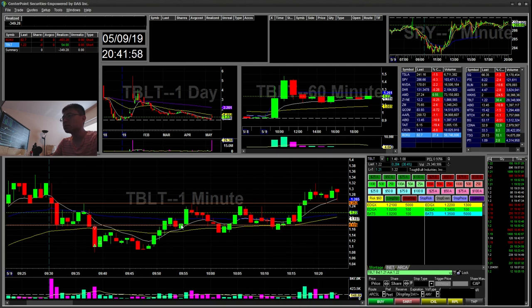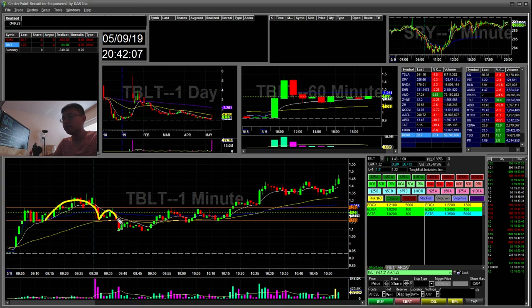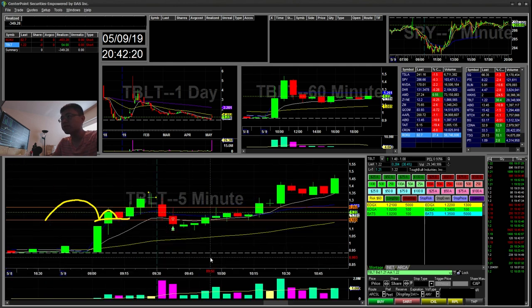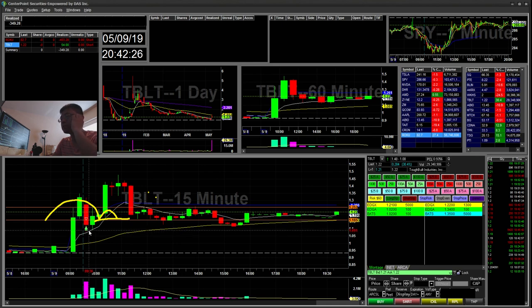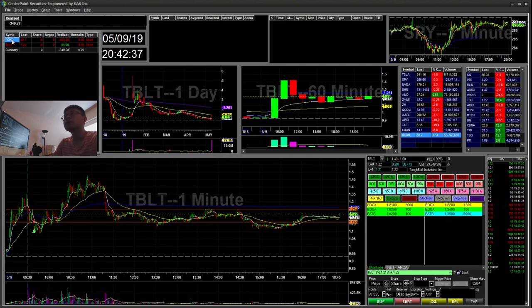So TBLT was the penny stock of the day that I traded. It had a cup and handle in the morning, broke below it, and then I covered at $1.10. It was the 15-minute retest at the 90 MA, so that was a $54 win in the morning — I had a green morning before going to Roku.